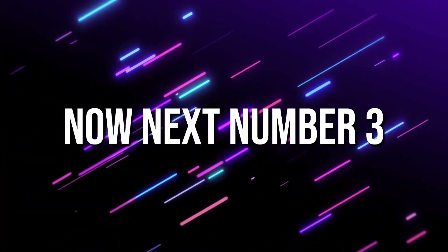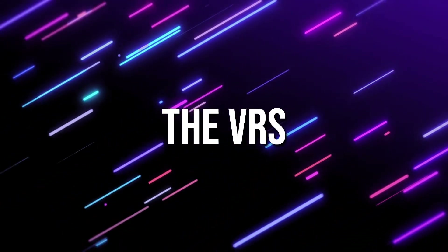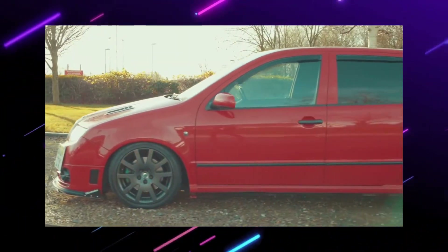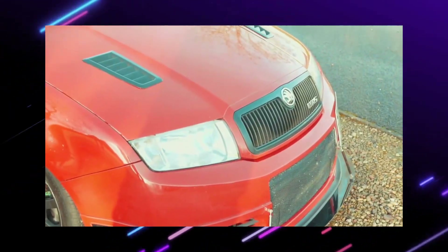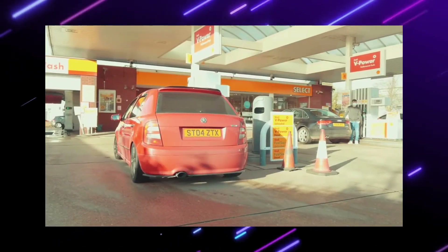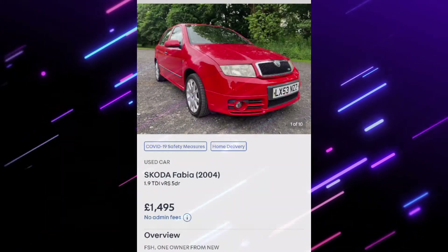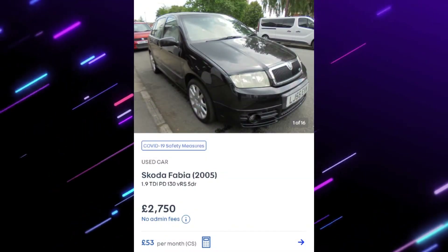Number three is a Skoda Fabia VRS. This is a diesel sporty car and the 1.9 PD is a brilliant little engine with plenty of performance for a little Skoda. It comes in a variety of colours. The only thing you'll have to look out for is the mileage, as some of these can be racked up and ragged around. Make sure everything's in working order.